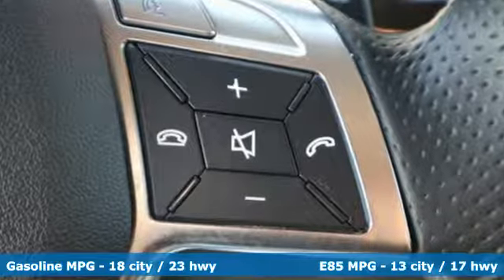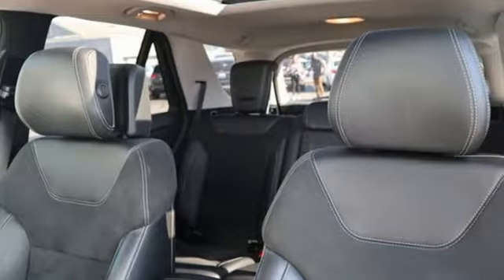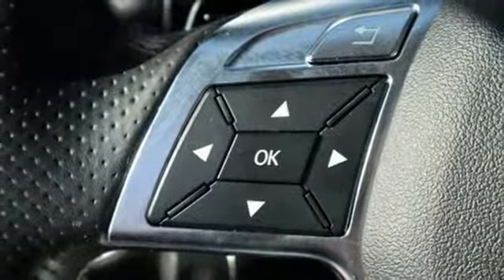It comes with the features you need and, better yet, want: streaming audio, power heated mirrors, dual zone climate control, and wireless phone connectivity.